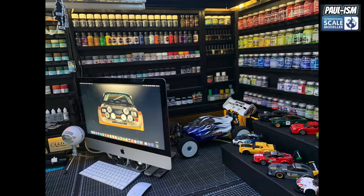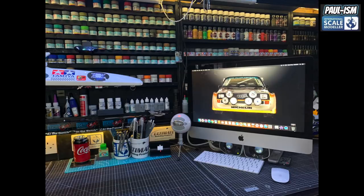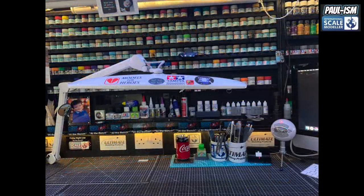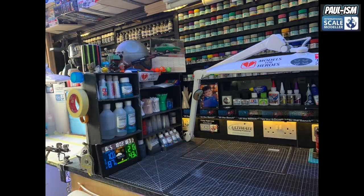Behind the iMac is the RC car — my 1/8th rally cross car: four and a half kilos, about 40 miles an hour — it's mental. Some more paint supplies and sundries behind there too. All my most used tools are in those cups on the bench — mostly Tamiya and UMP Sanders. To the left we've got the weather station, UMP printed products, sundries, toothpicks, cotton buds, and all my little knickknacks up on top. So that's my man cave.